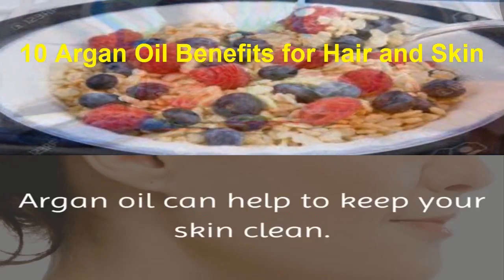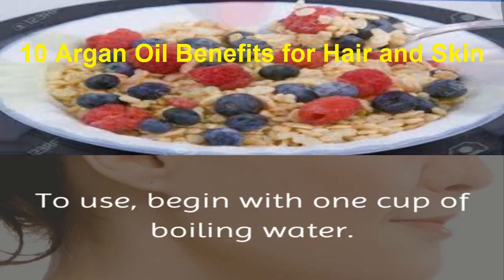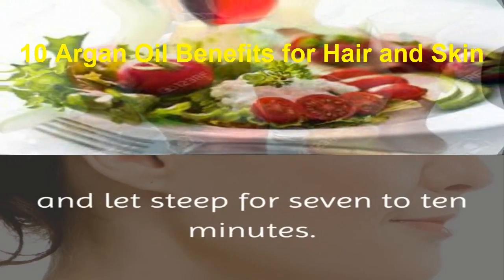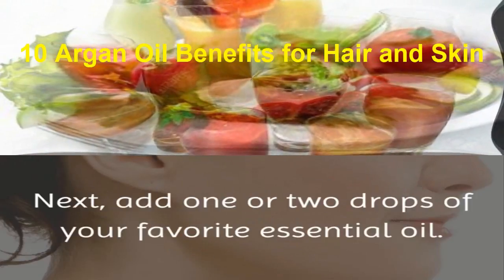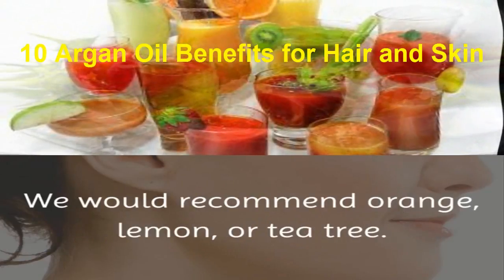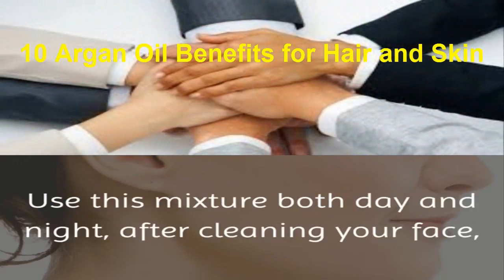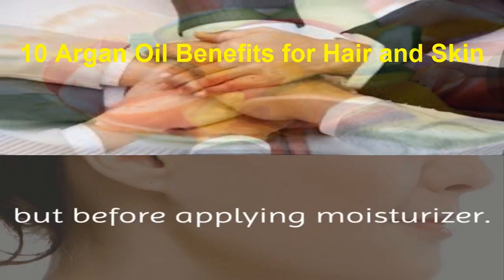1. Skin Toner. Argan oil can help to keep your skin clean. To use, begin with 1 cup of boiling water. Pour the water over a green tea bag and let steep for 7 to 10 minutes. Then remove the tea bag and bring the tea to room temperature. Next, add 1 or 2 drops of your favorite essential oil — we would recommend orange, lemon, or tea tree. Then add 2 to 4 drops of argan oil and seal the mixture in a jar. Use this mixture both day and night, after cleaning your face, but before applying moisturizer.